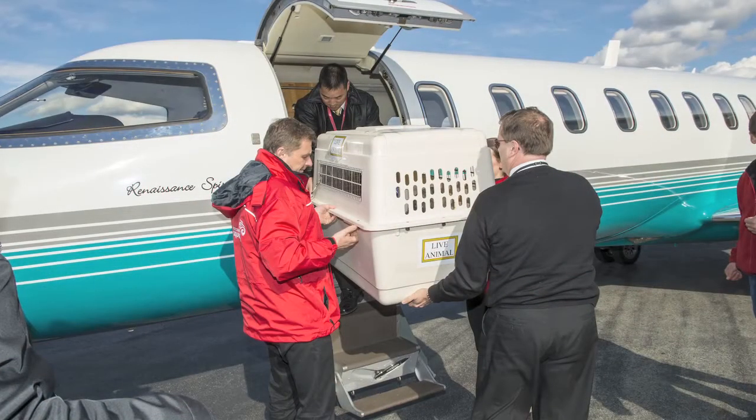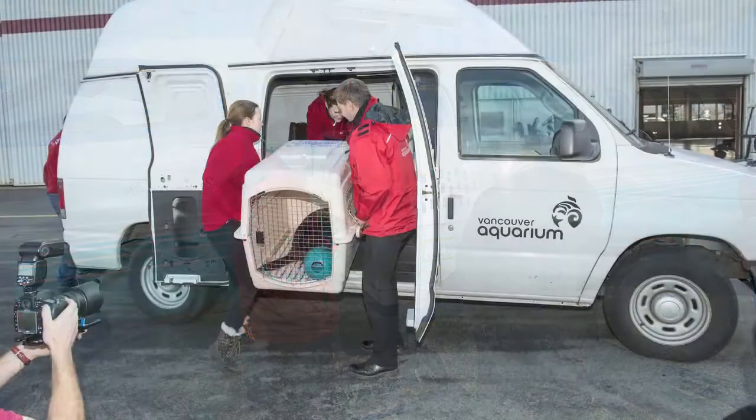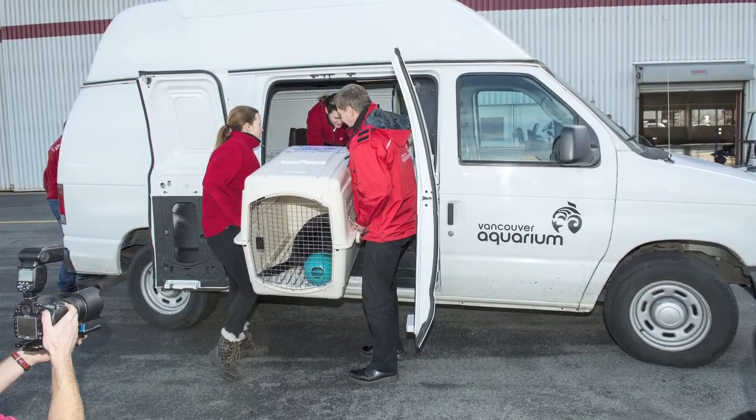We did it actually all within a day. It was two and a half hours each way, and from the time we landed on the ground, we were only on the ground for about an hour. So we did the whole trip within about a six-hour period.